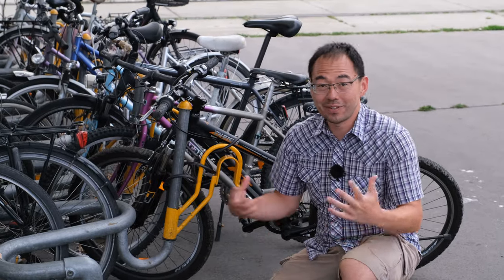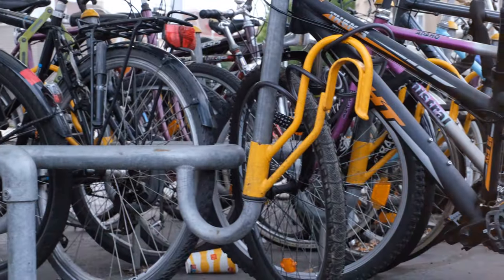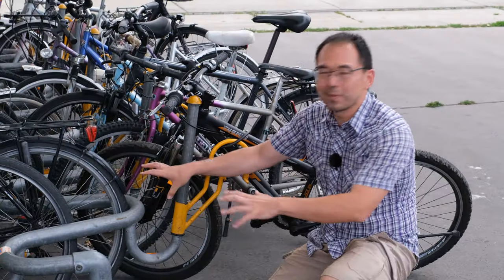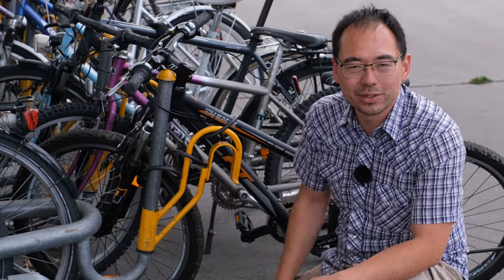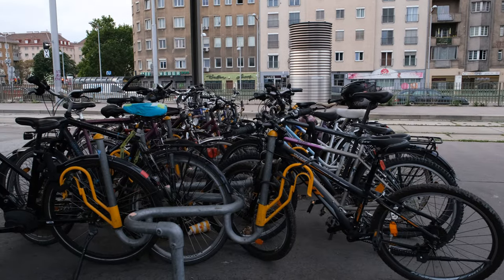This is a bike rack design that I've never seen before. It's got the normal U-shaped tubular thing, but it also has this yellow strut that comes out that you can lock your bike to. I think it's a pretty interesting design, and as far as I can tell, a pretty good design too.